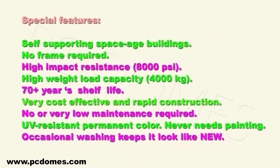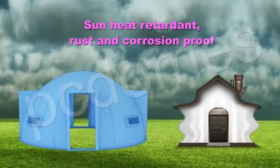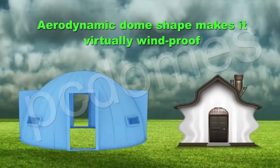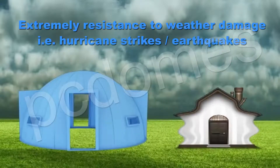Special features: self-supporting, space-age buildings with no frame required. High-impact resistance with a thousand-sided high weight load capacity of four thousand kilograms. 70-year self-life. Very cost-effective and rapid construction. No or very low maintenance required. UV resistant, permanent color — never needs painting. Occasional washing keeps it looking like new. No debris piles upon the roof. Sun heat repellent, rust and corrosion proof.